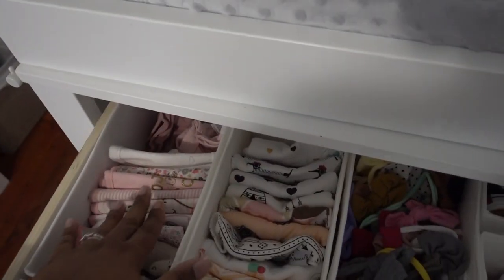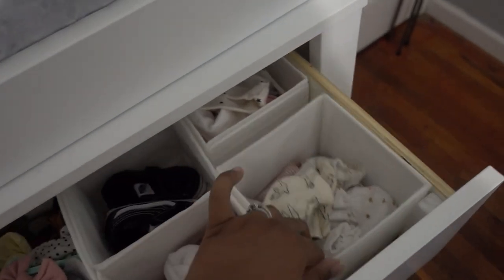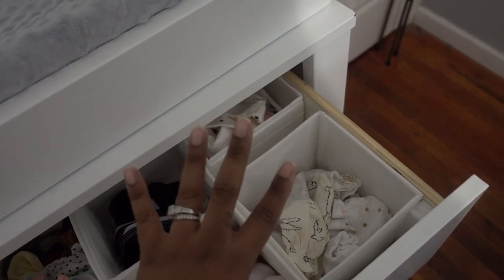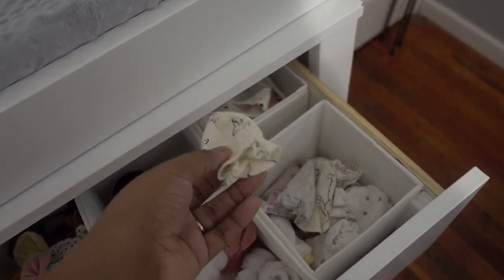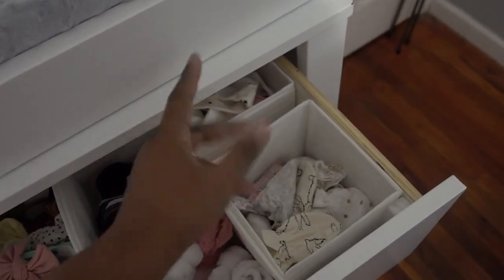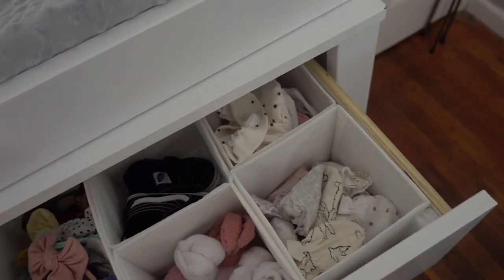Inside the drawers, on the top I have her bibs and burp cloths, her bows — I'm really crazy about bows so I have a lot — her socks, her only pair of shoes which are cute little Vans, and mittens so she doesn't scratch her face. I actually don't use the mittens anymore because I want her to be able to learn how to grab things. I feel like they slow down her development, so I only used them for the first week or two. In the back I have baby hats, but her head is still so small that none of them fit yet.